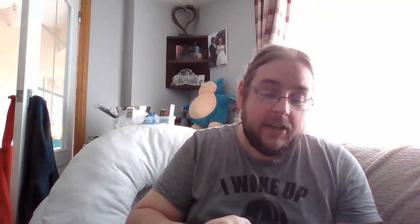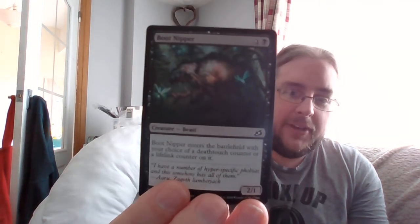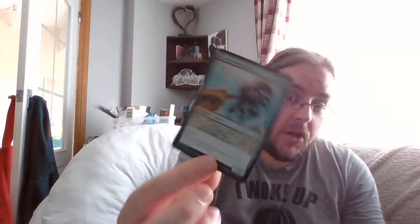Another Essence Scatter, another Frostlink, another crustacean. Then Boot Nipper — one black for a 2/1 with your choice of deathtouch or lifelink counter on it. I think every time it's going to be deathtouch and you'll use it as a little blocker. I like the artwork — it's got this giant mouth and out of it comes a little secondary mouth like the xenomorphs from Alien, with some little dragonflies around it. Cool little card. Then Glowstone Recluse — a mutating spider, two and green for a 2/3, or three and green to mutate it. Reach, and when it mutates put two plus one/plus one counters on it. That might go in a mutate deck if I decide to build one.